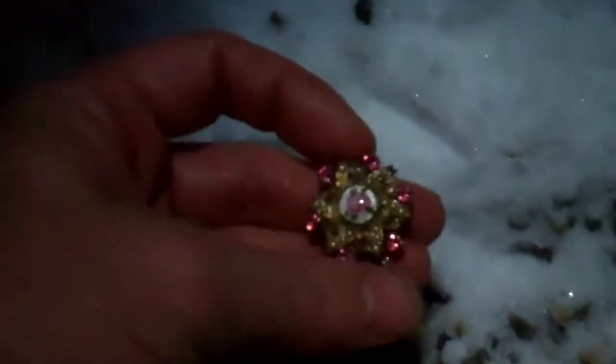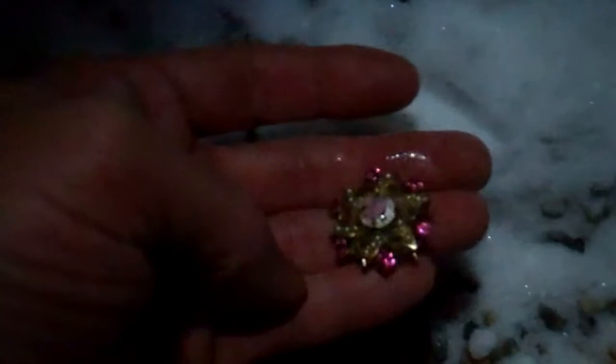Wow, that looks old. It's got that right color to it too. That is nice. That sure looks old. I'm going to put this in my pocket and thaw it out and keep looking.